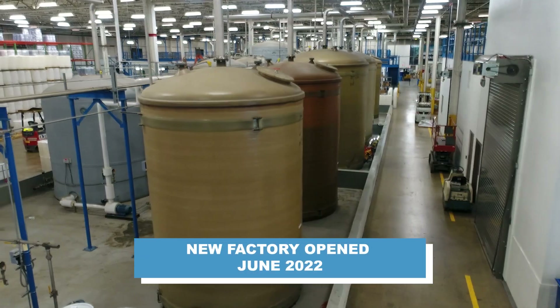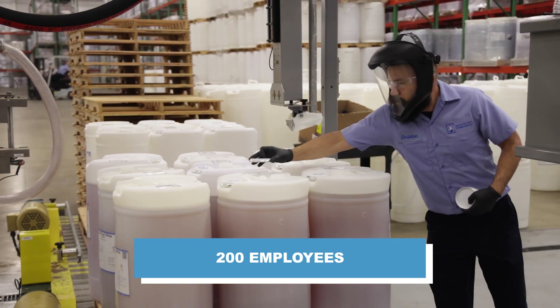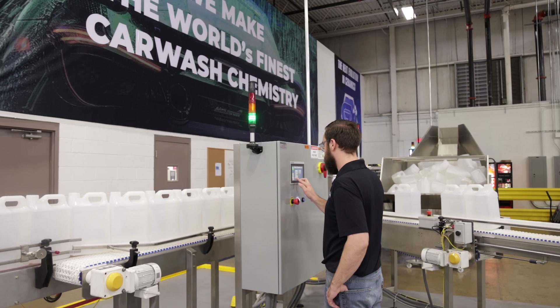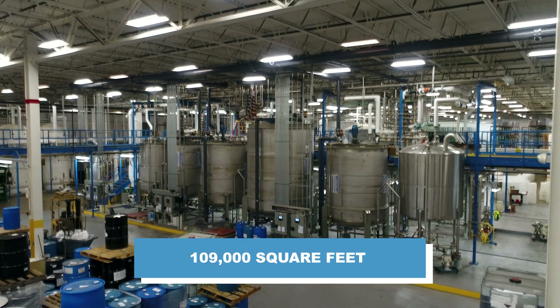We opened the Mentor Factory back in June of 2022. We currently have 200 people working on the Diamond Shine team, with 40 working at the factory each day. This includes chemists, chemical engineers, and field reps. The factory itself is 109,000 square feet.